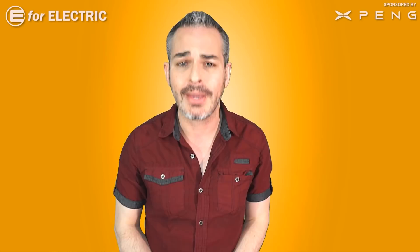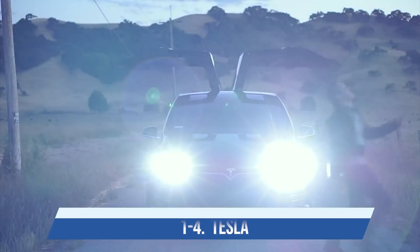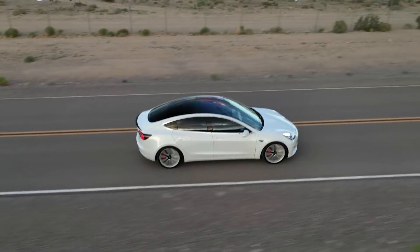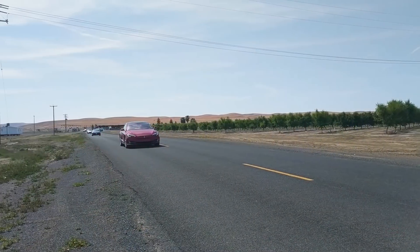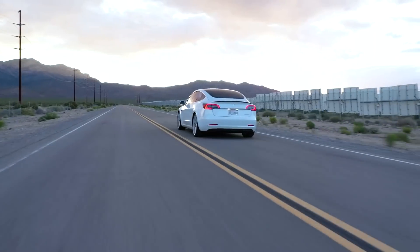Let me get the boring stuff out of the way first — and I don't mean to call Tesla boring, because they're not. Teslas are actually the most exciting cars ever made. But you guys all know that all four Tesla models on the market right now have at least one version with over 300 miles of EPA range.